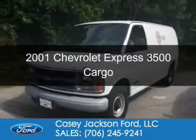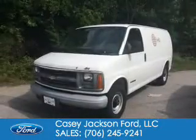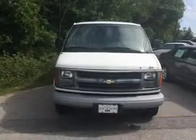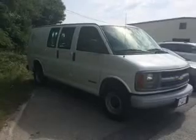This is a used 2001 Chevrolet Express 3500, powered by rear-wheel drive, a 5.7-liter 8-cylinder engine, and a 4-speed automatic transmission.